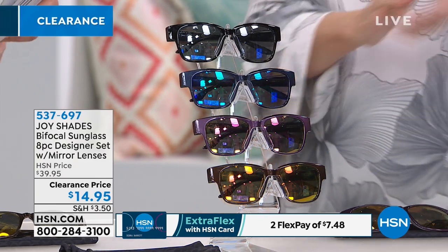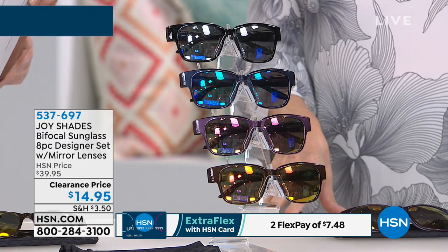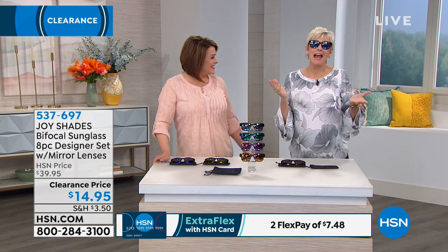You tuned in at the right time. Item number 537-697. These have got to be the coolest bifocals because you can't tell they're bifocals. So if you have the bifocal shame — no more, right?